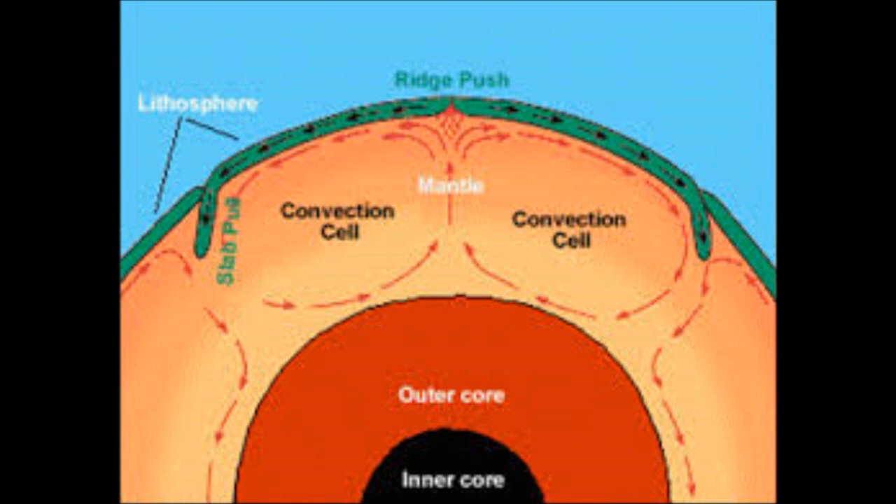Mantle convection helps push around the plates, and it also helps force up the lava through cracks in the crust and push it around, making plate tectonics work.